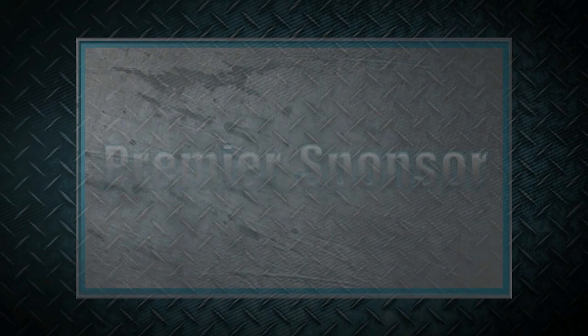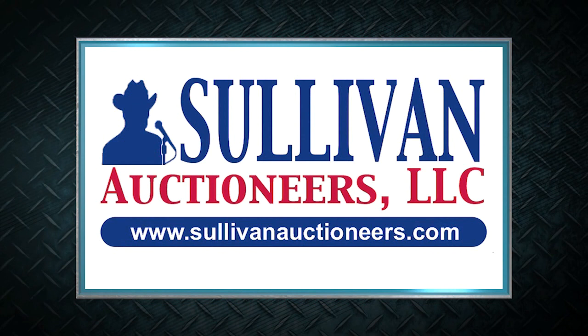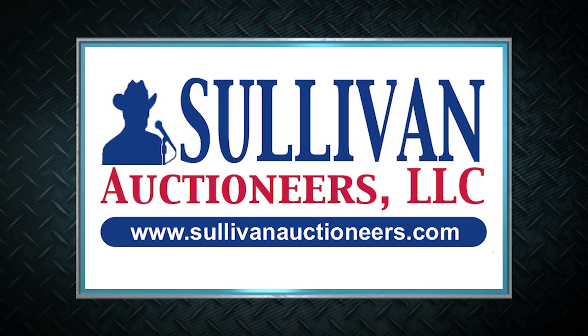Machinery Pete thanks these premier sponsors for their support. Sullivan Auctioneers — let our team of professionals show you how to make your auction a success. Visit SullivanAuctioneers.com.